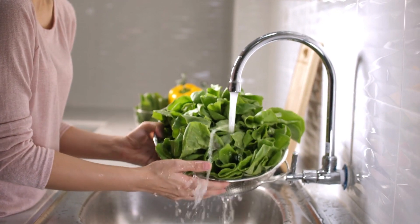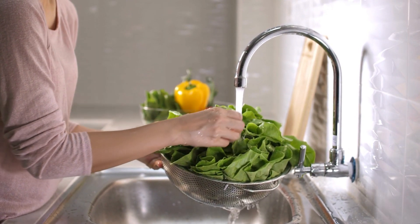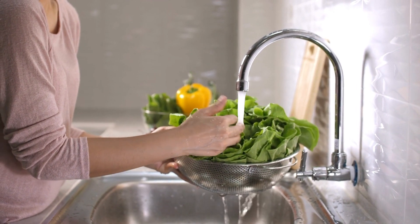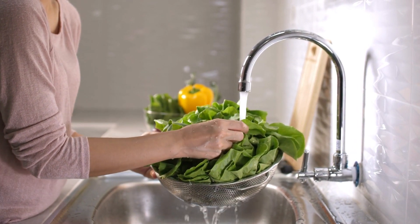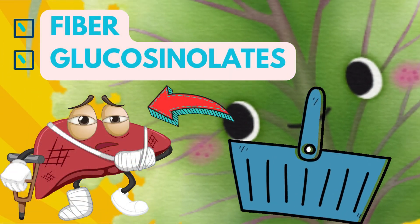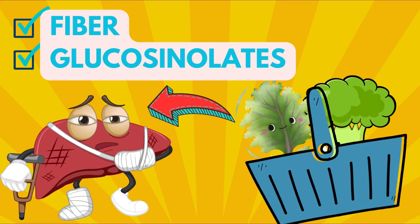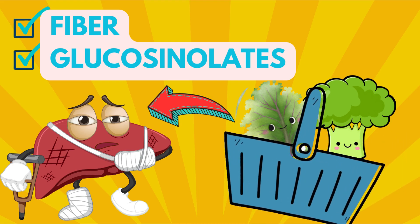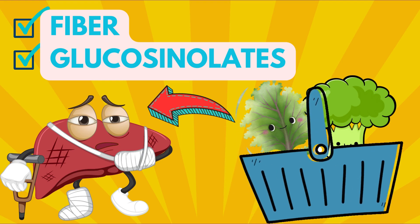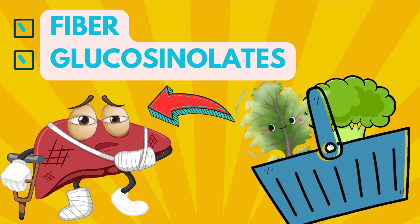Now on to the leafy greens — we're talking spinach, kale, broccoli, the whole gang. These nutrient powerhouses are high in fiber and antioxidants. The fiber content aids in digestion and keeps your liver functioning at its best by removing toxins from your body. Furthermore, they are rich in glucosinolates, chemical compounds that help in flushing out carcinogens and other toxins from our bodies, thus providing a protective effect on the liver. Eating a variety of these greens can ensure your liver gets a broad spectrum of nutrients it needs to heal.